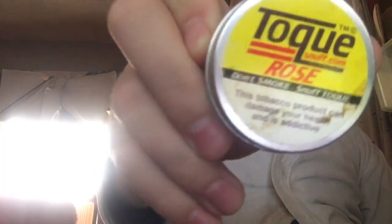Good evening YouTube — or good morning, good night, wherever you are. I'm in the bathrobe today. This will really be one of my favorite ever scents of snuff, regardless of who makes it. It's one of my favorite scents — I don't think I've found one that I don't like yet that is rose scented. This is Toque Rose.